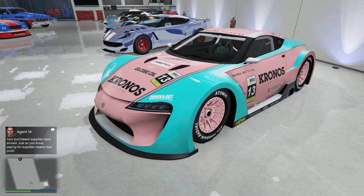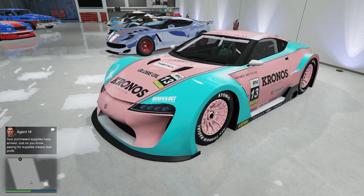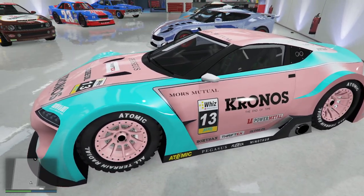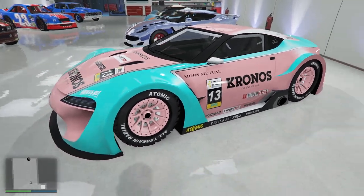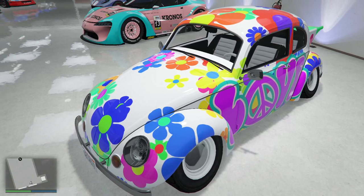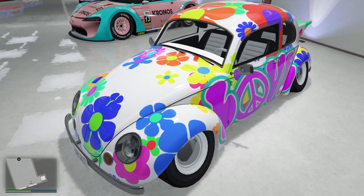We got the Easter ETR1 — still done up in Easter colors. Only time it comes out is for Easter. It looks like an Easter egg. But that's staying. This is of course the Love Bug you get from doing the mission, so it's a collectible as far as I'm concerned.